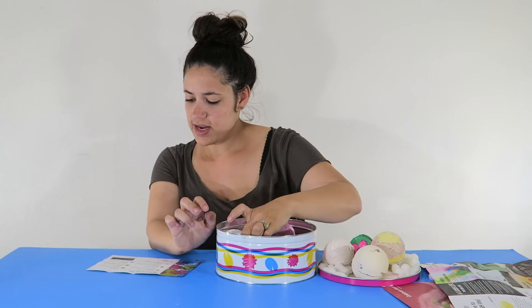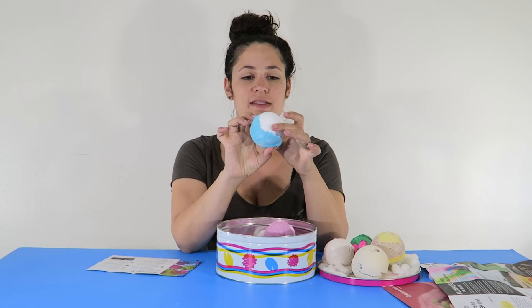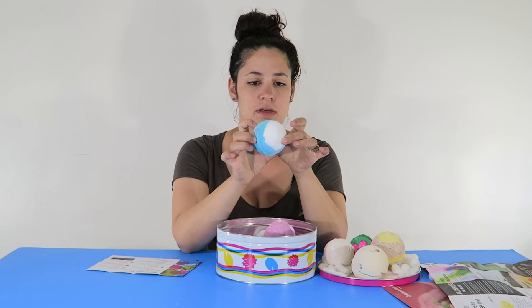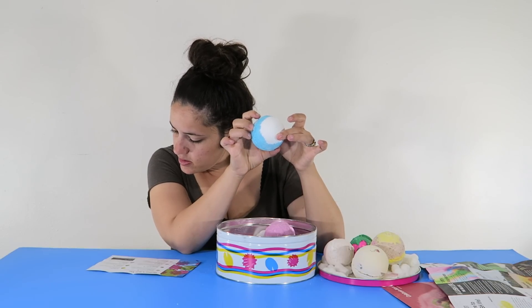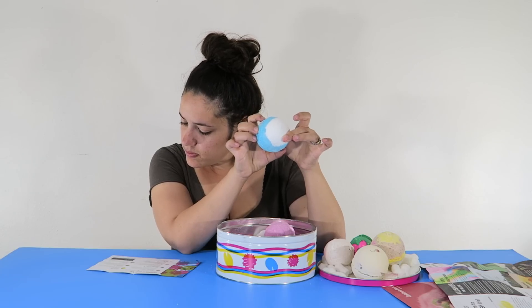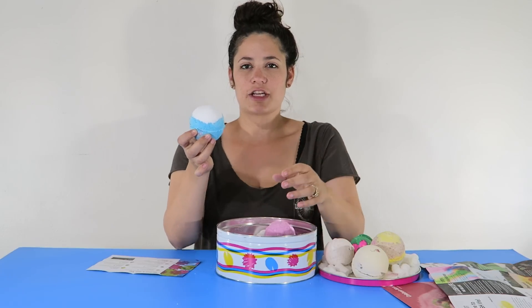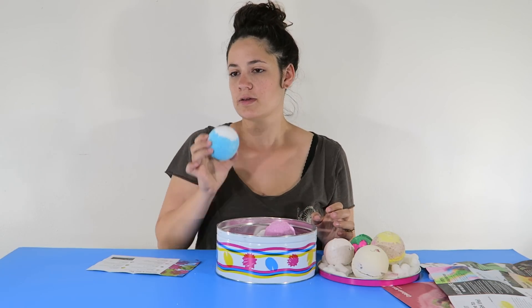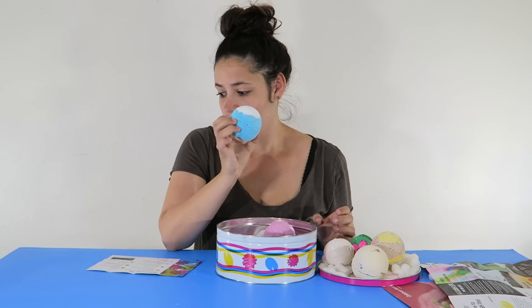And then the last one is Big Blue. It's obviously blue with white, and it looks like there are some seeds — maybe that's seaweed. It has coarse sea salt, fine sea salt, seaweed, lemon oil, lavender oil, and seaweed absolute. This one smells fresh — kind of like a shower gel or maybe just a bar of soap. This one smells really, really fresh. I really like this one.